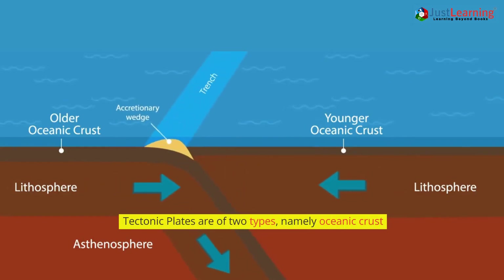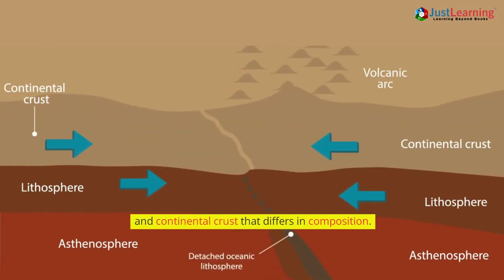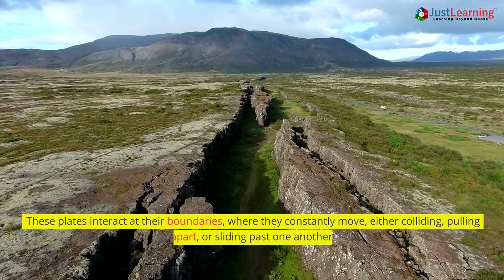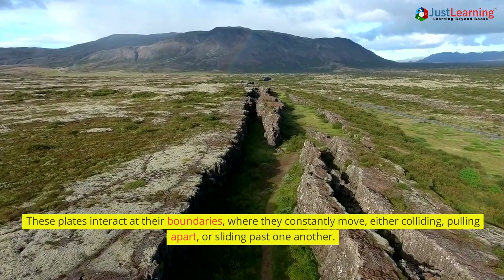Tectonic plates are of two types, namely oceanic crust and continental crust, that differ in composition. These plates interact at their boundaries, where they constantly move, either colliding, pulling apart, or sliding past one another.